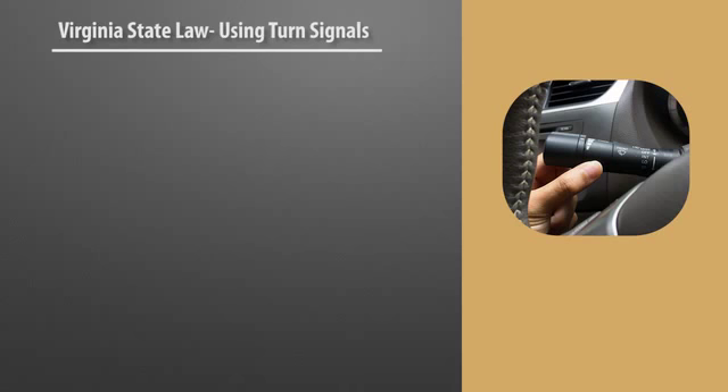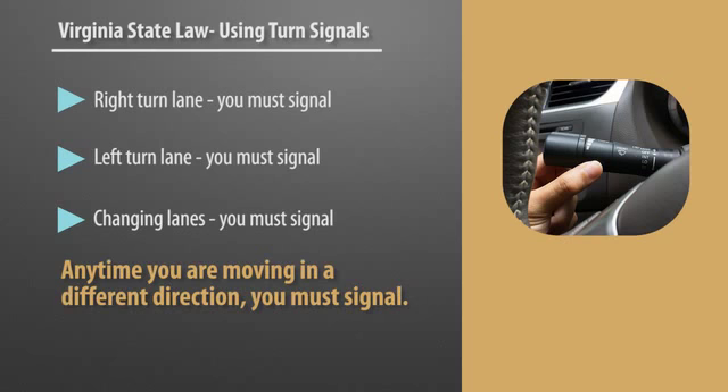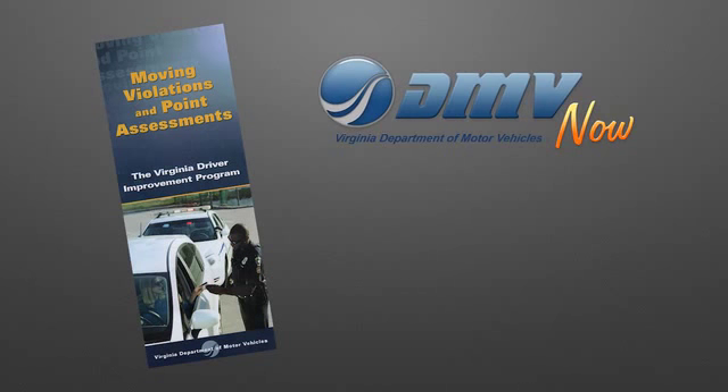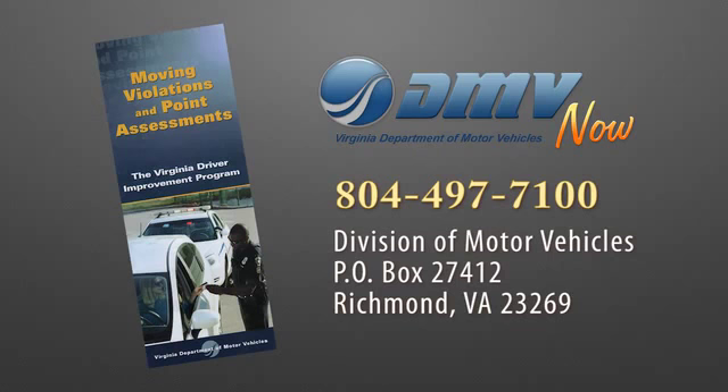In the state of Virginia, you must always signal. If you're in the right turn lane going right, you must signal. If you're in the left turn lane going left, you must signal. If you are changing lanes, you must signal. Anytime you are going to go in a different direction in Virginia, you must signal. If you are parked on the edge of a road — parallel parked — and you pull out without signaling, that's a four-point violation and it stays on your record for three years. For more information about moving violations and point assessments, you may call DMV at 804-497-7100 or write to Virginia Department of Motor Vehicles, P.O. Box 27412, Richmond, Virginia 23269.